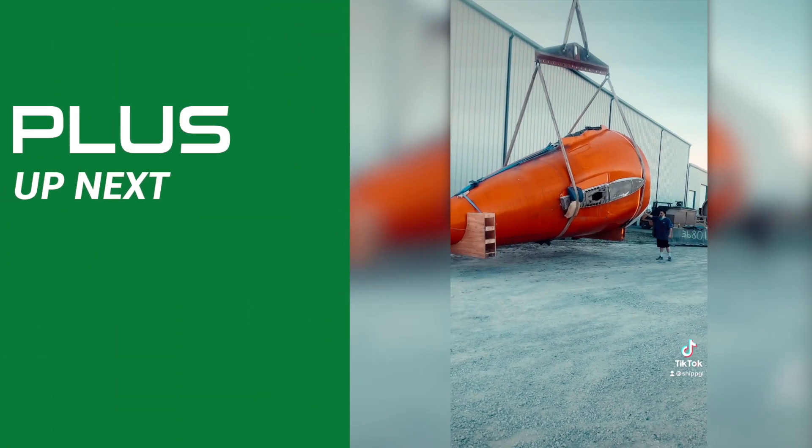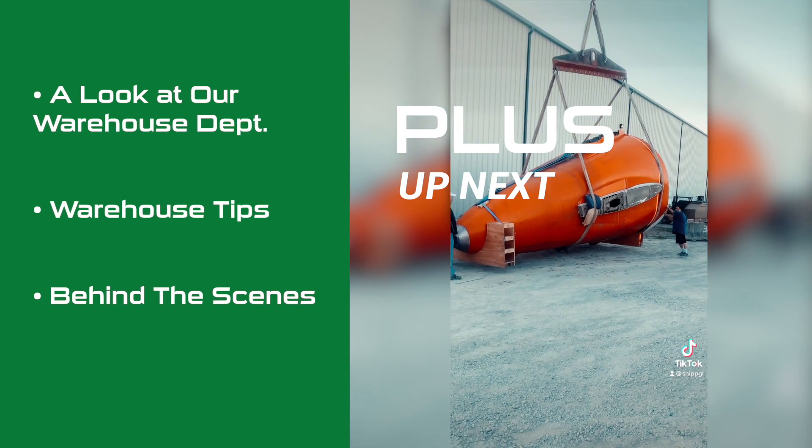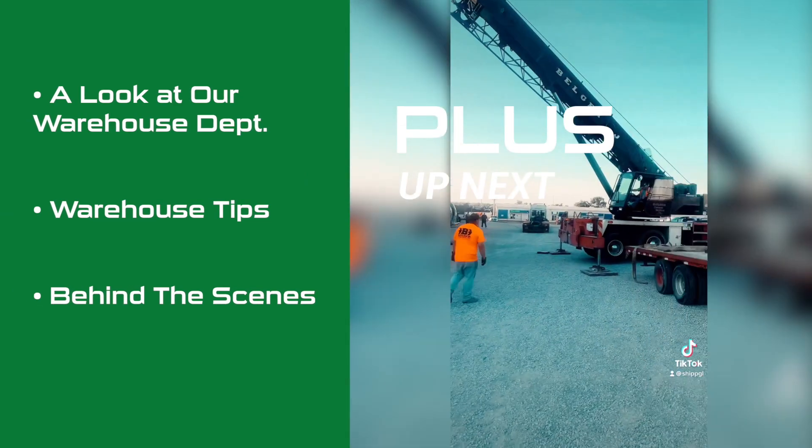Plus, a look at our warehouse department, a few warehouse tips, and a little behind-the-scenes action.